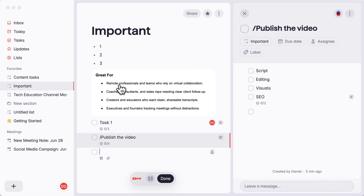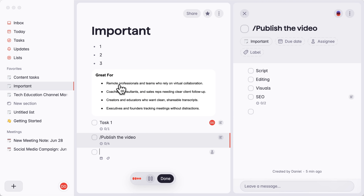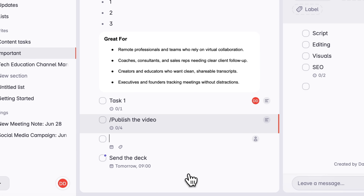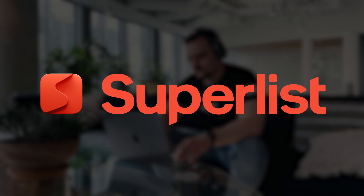And finally, Superlist adapts to you. Say out loud, 'remind me to send the deck tomorrow at 9,' and it turns into a smart task with a due date. Between voice capture and natural language parsing, it removes the friction from everyday planning. Just speak, type and go. Those are the core features — and now let's dive into why teams and individuals are choosing Superlist.